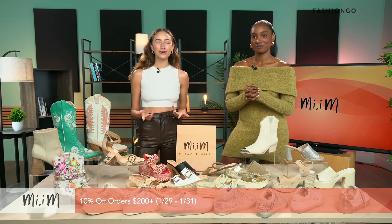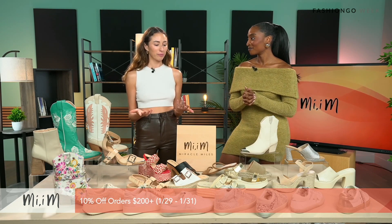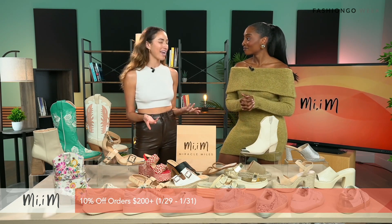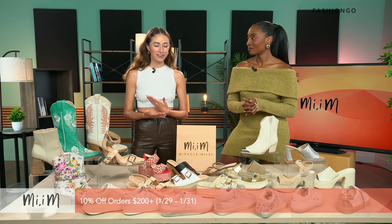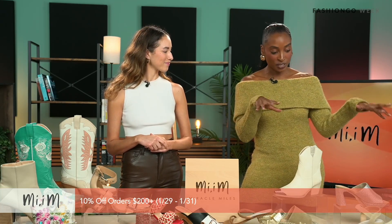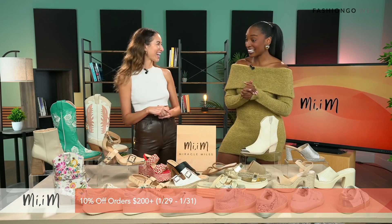Absolutely. So in 2014, Miracle Mile Inc. did their first wholesale brand, which is Meme. We really value boldness, creativity, passion, and individuality. We're always using trendy fabrics to make sure that our shoes are bold for our wearers. You can definitely see that here — we have a little bit of everything: boots, sneakers, sandals, heels, all things you need for every day, for the whole entire year.